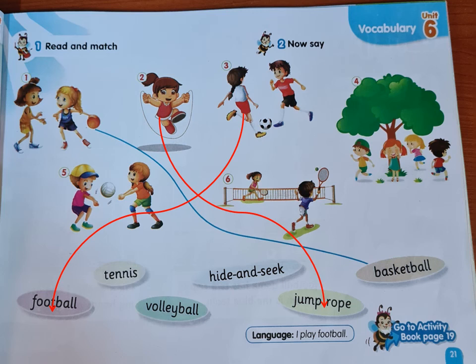Number four: what is this group playing? They are playing hide and seek. So we will match picture number four with hide and seek. Number five: what are they playing? Volleyball. So we will match number five with volleyball. Number six: what are they playing in this picture? Tennis. So we will match number six with tennis.